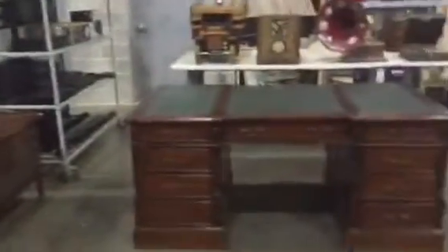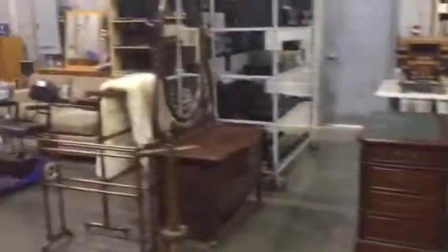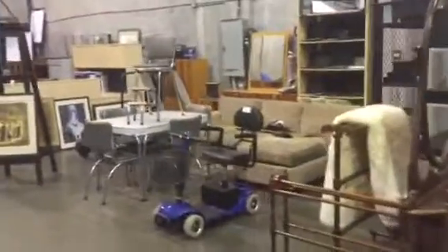We've got all sorts of goodies — some beautiful furniture, tools, and artwork. Look at the desk — nice partner's desk. A 1950s table set. We've got some beautiful art pieces as well, and some good tools.